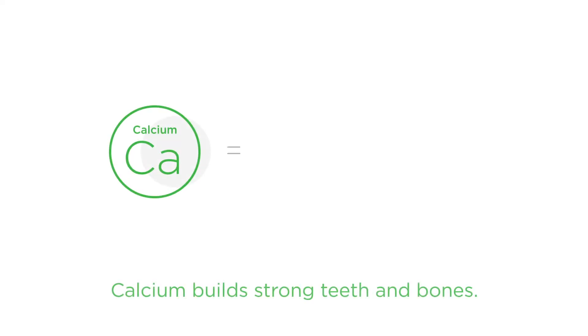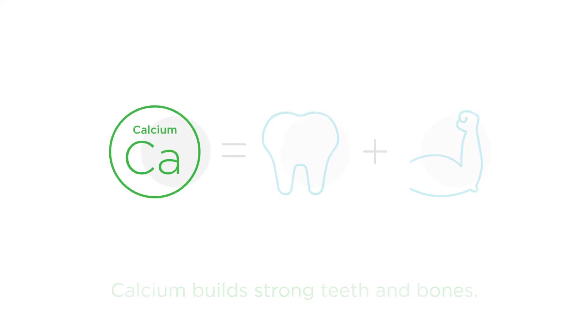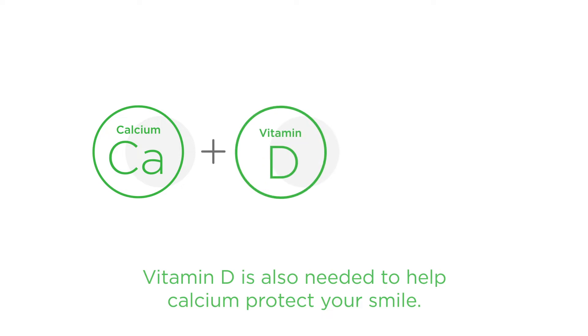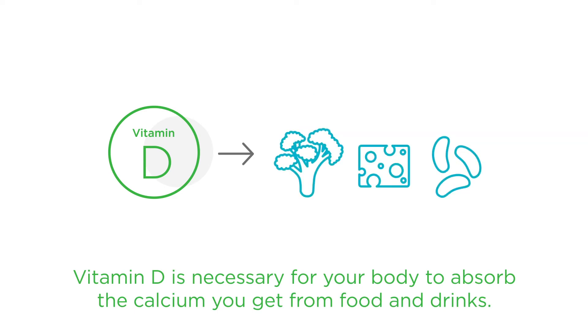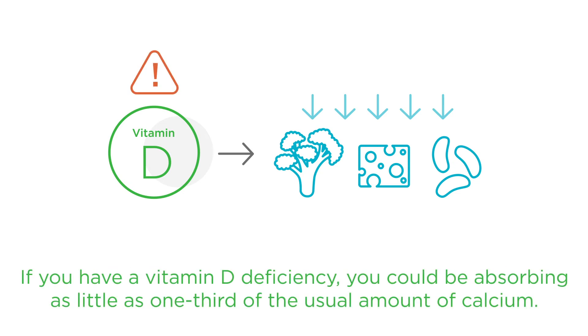For years you've heard that calcium builds strong teeth and bones, but did you know vitamin D is also needed to help calcium protect your smile? That's because vitamin D is necessary for your body to absorb the calcium you get from food and drinks. In fact, if you have a vitamin D deficiency, you could be absorbing as little as one-third of the usual amount of calcium.